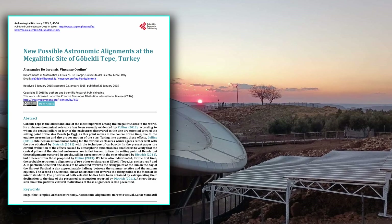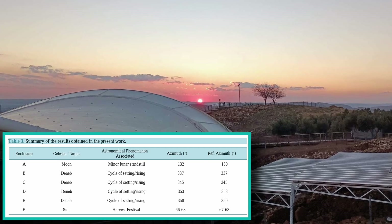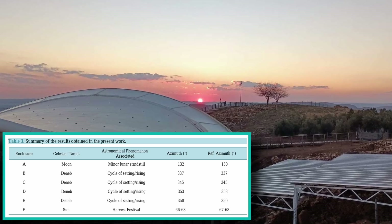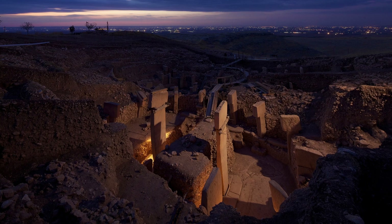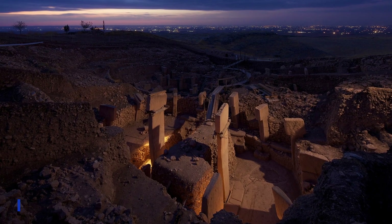People like Graham Hancock and Andrew Collins looked at the bright star Deneb in Cygnus — this is different. The problem with looking for alignments at Gobekli Tepe is you don't know where to measure from. The enclosures aren't even circles, and later they were rectangles.